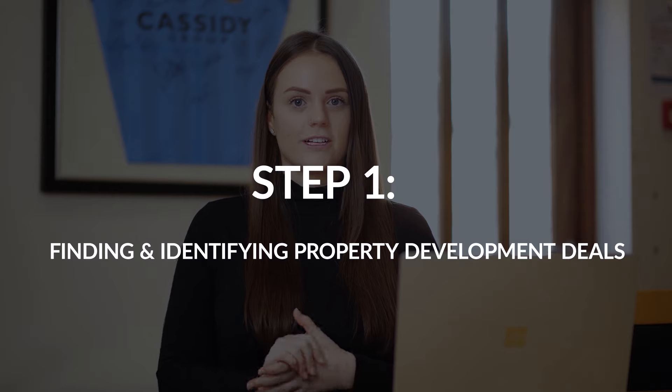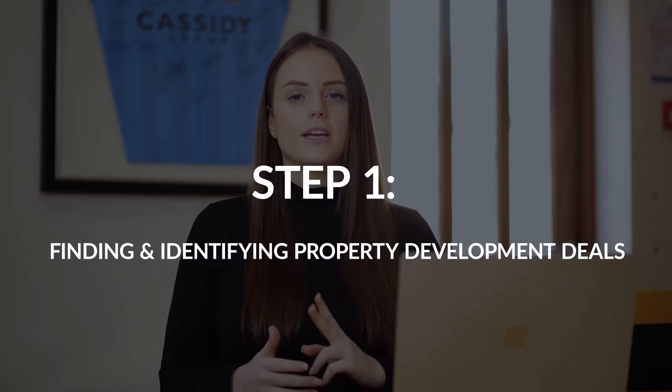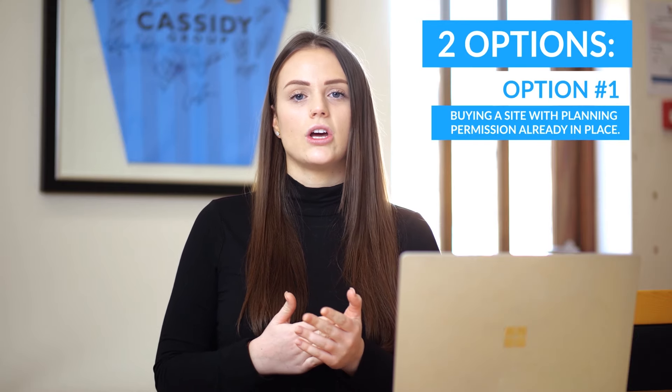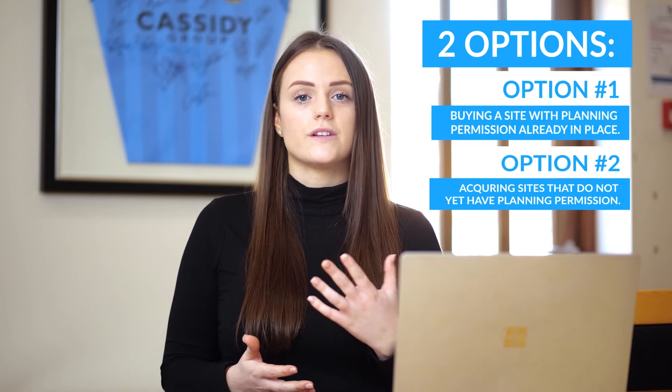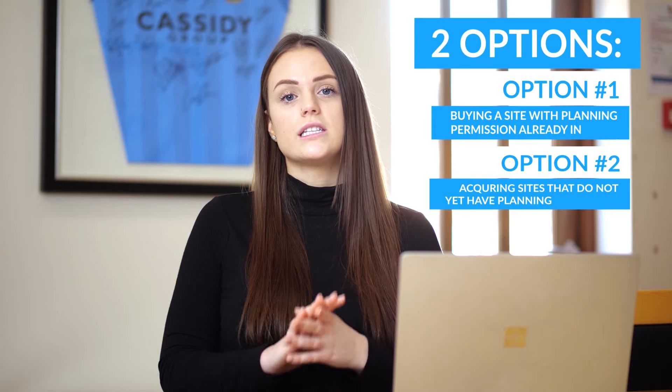So, finding and identifying sites — you've got two options. Firstly, you could purchase a site that already has planning permission, meaning it's ready to be built on as soon as you complete the acquisition. Secondly, and the most important one we'd like to focus on, is acquiring sites that do not have planning permission — you secure them, take them through the planning process, and the result is that you'll be adding value to that land.